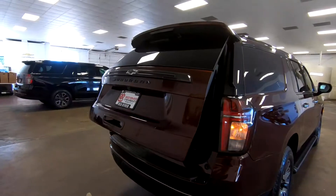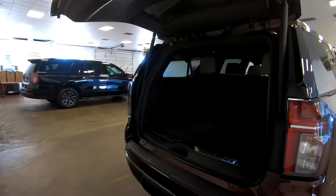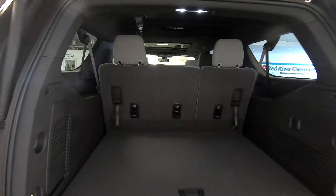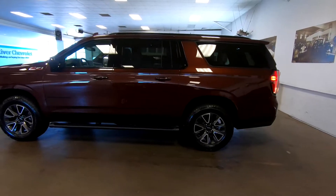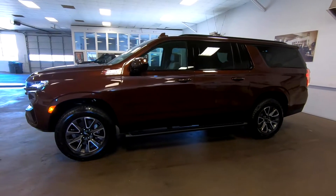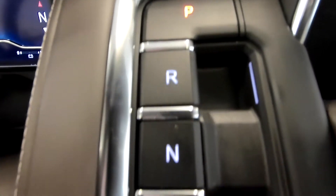Powerful towing capacity definitely helps, and the Suburban handles better than you would think given its size and its weight. On the cons side, its large size does make it challenging to maneuver around town and in tight spaces. Some safety features are restricted to higher trim levels, and some controls are a little confusing to use or hard to reach.